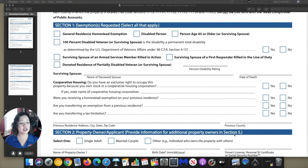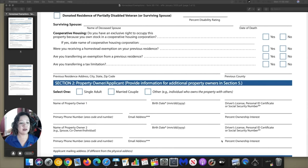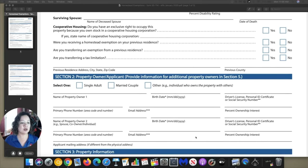Now section two — this is more information about the owner and applicant, in this case you, the one filling out the application. There are three options: the first is a single adult, we have married couples, and then other. For example, if you're brother and sister or two friends that decided to buy a home together, then definitely put other. If it's only you, a single adult, then you will fill out your information here, your date of birth — please follow the format given.